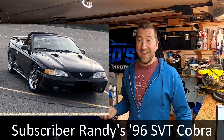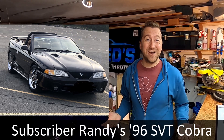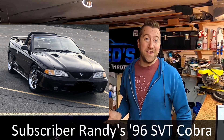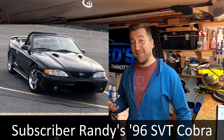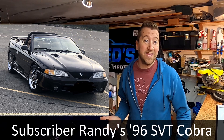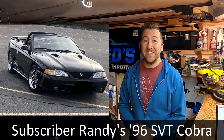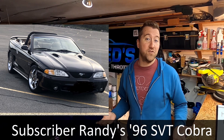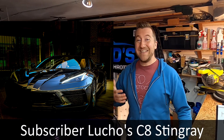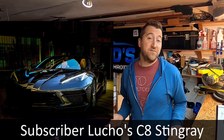Up first in viewer rides, we have Randy's '96 Mustang Cobra SVT — you didn't think I only like Corvettes, did you? I'm a big fan of all sports cars. Randy's had the car for over 25 years and it's got about 49,000 miles on the clock. The car is far from stock and sounds amazing with a dual overhead cam engine. Randy also mentions that he's excited to get a C8 Z06 with a hardtop convertible and looks forward to handing the Cobra over to his son when he's ready. Awesome, man — thanks for sending it in.